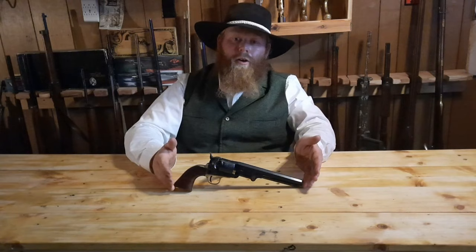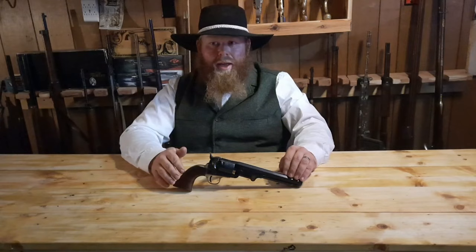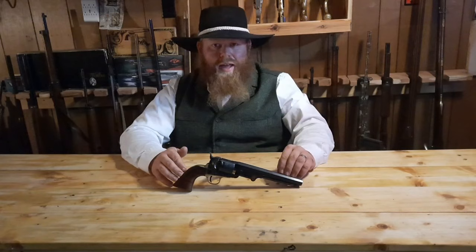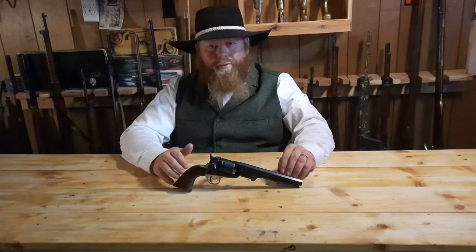Even though Colt called this gun the Ranger, the name would not stick long. He chose the name because of his appreciation for the Texas Rangers and their purchases of his earlier Patterson model — they basically put him on the map with the Walker. To show his appreciation, not only did he attempt to name the 1851 Navy the Ranger, he also changed the scroll scene on the cylinder.